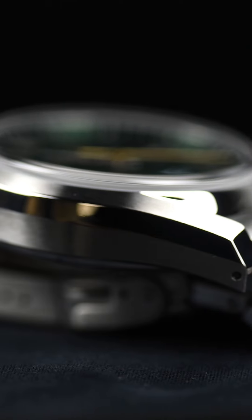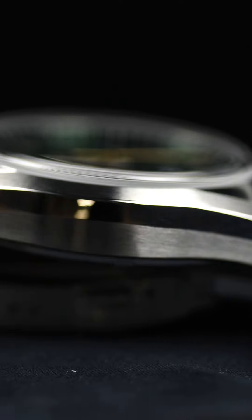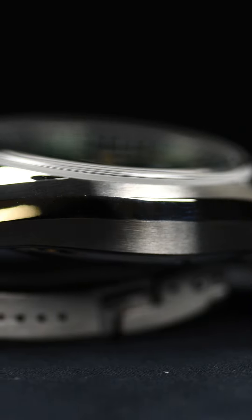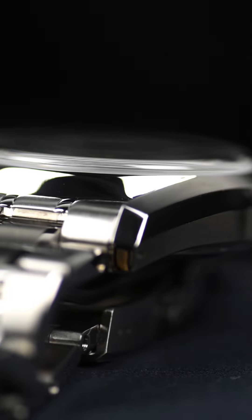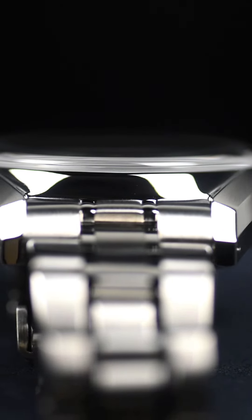The finishing here is next level. It's all hand polished, with distortion-free mirror chamfers and satin finish sides. This level of craftsmanship? You'd usually find it at a much higher price point.